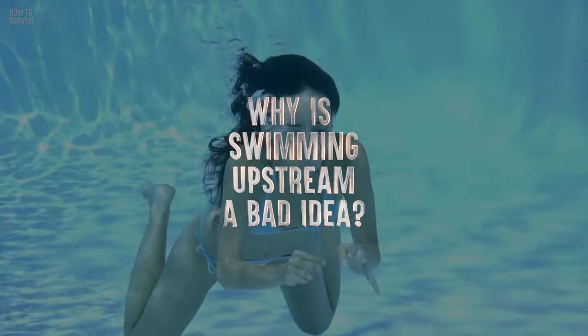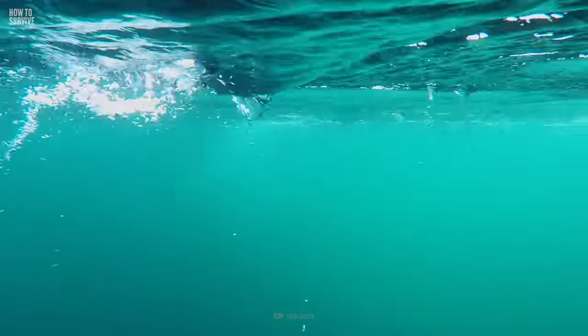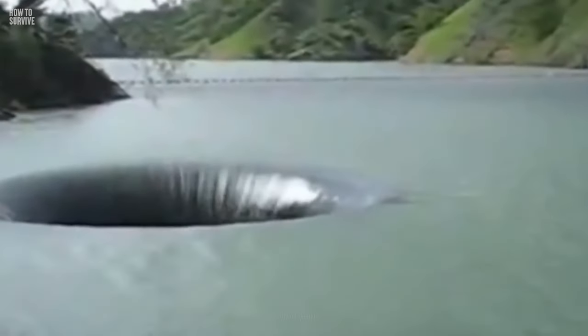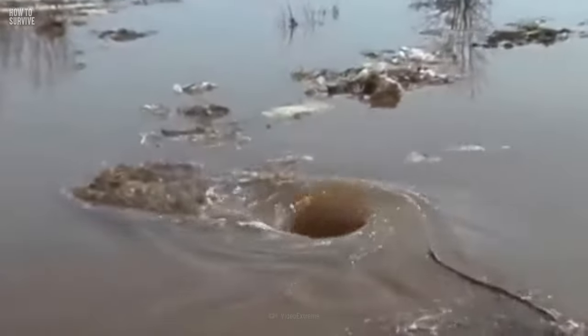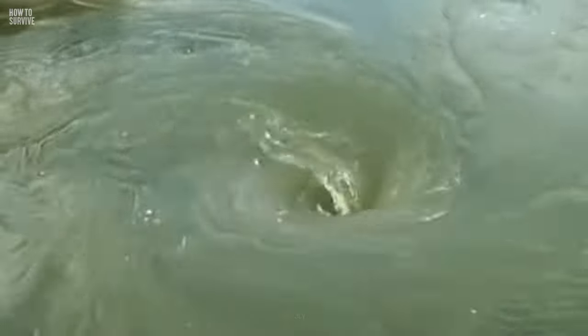Why is swimming upstream a bad idea? Another term for a whirlpool is a maelstrom — a powerful whirlpool in a sea or river. These vortices can be up to 10 meters in diameter and 5 meters deep. They form where the currents are strongest. Heavy winds, or a difference in water density due to temperature or tides, can cause multiple currents in different directions. If they're strong enough, when they meet, they spiral downward and form a vortex.